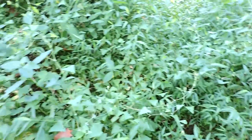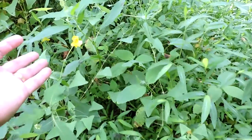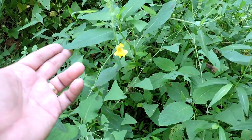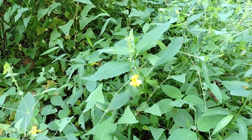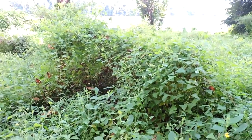Tucked here and there, trying to make a living, are beautiful natives like this yellow jewel weed — one of the more unusual ones, as opposed to the common orange impatiens. It's amazing that they're surviving at all, completely draped over by mile-a-minute and kudzu.